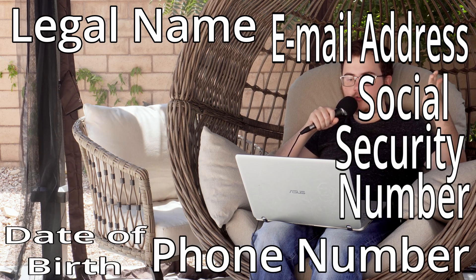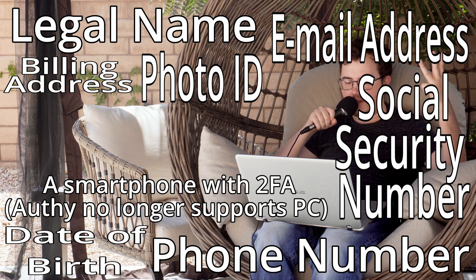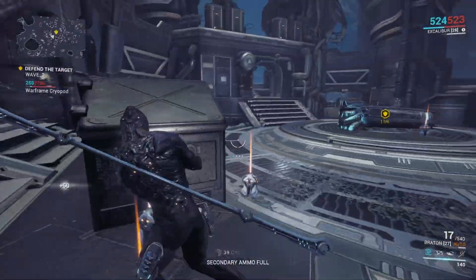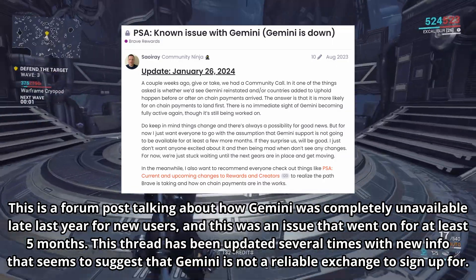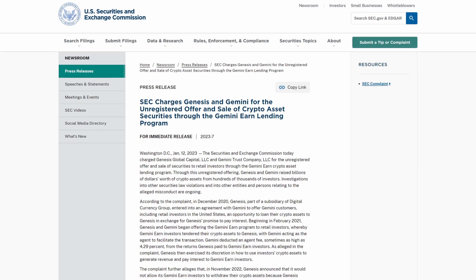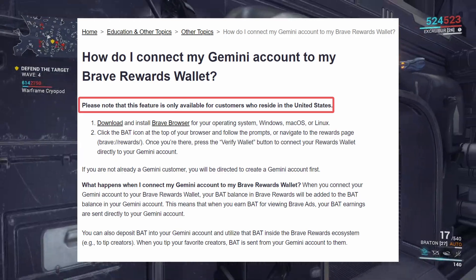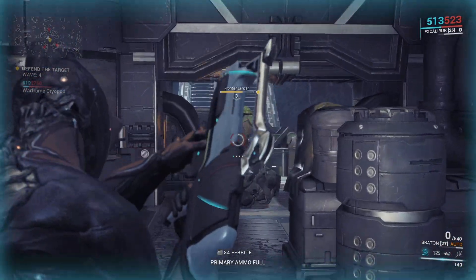Some users have even reportedly been asked for additional information during the verification process. A general consensus among many Brave users is that Uphold is not worth the risk. For Gemini, you need legal name, email address, phone number, date of birth, social security number, physical address, photo ID, a mobile number for two-factor authentication, and your banking information. Compared to Uphold, Gemini seems slightly more manageable, but it has its own set of issues. Gemini has faced significant maintenance problems and was embroiled in a legal dispute with government authorities. Moreover, the Brave Rewards integration only works for users residing in the United States.